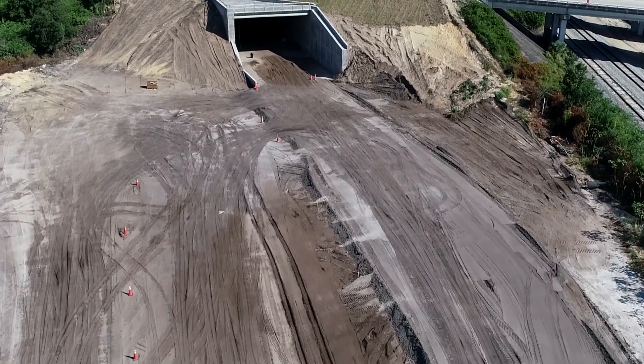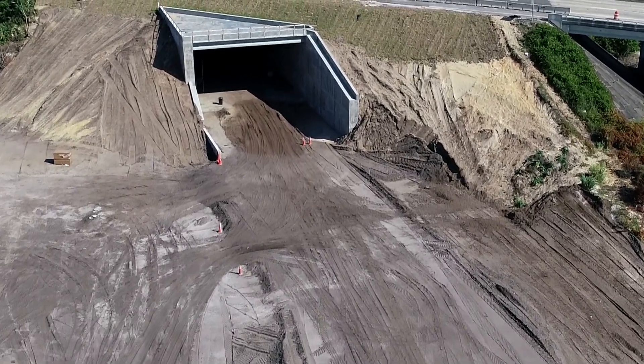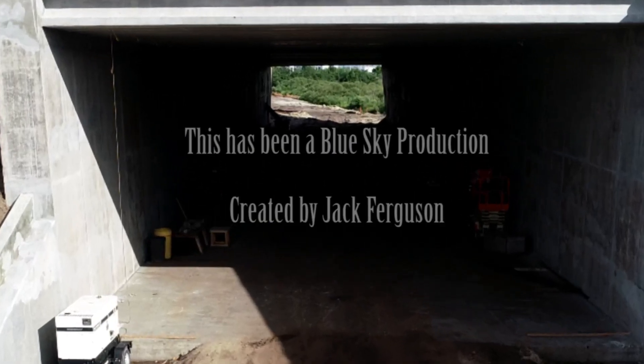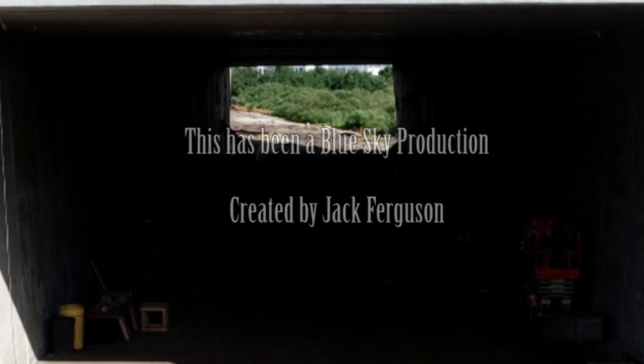Bring on the track! I hope you've enjoyed this look at the construction of the Brightline Tunnel under Highway 528 in Cocoa, Florida. Please click like and subscribe for future updates and check out my other videos. Thanks for watching!